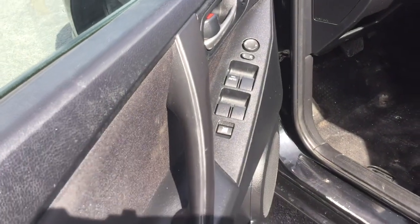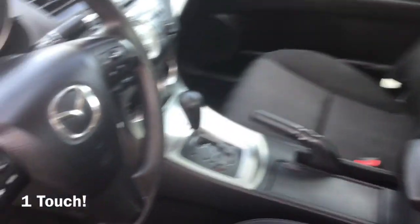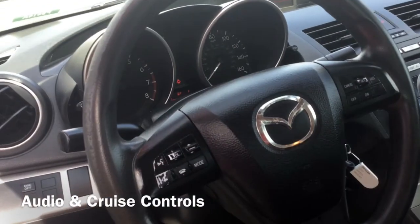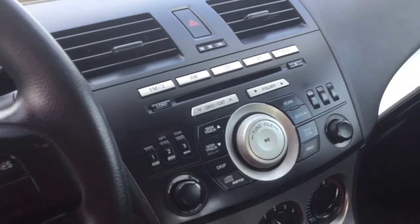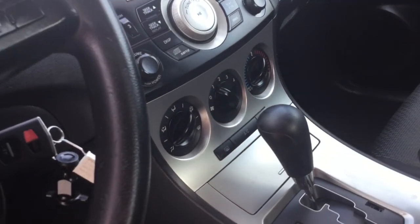You do get some great features like powered windows with one-touch capabilities. Your tilt and telescopic speed-proportional power steering wheel is packed with cruise controls and audio controls to help keep your eyes on the road. Your CD player is front and center, which is right above your air conditioning controls.